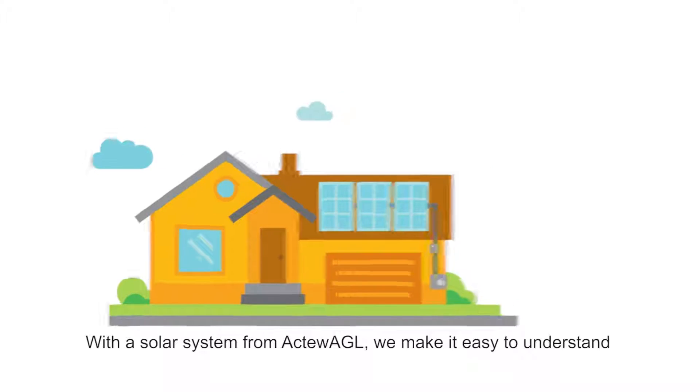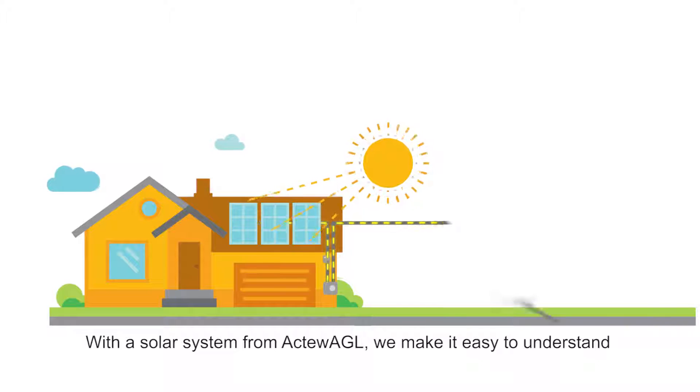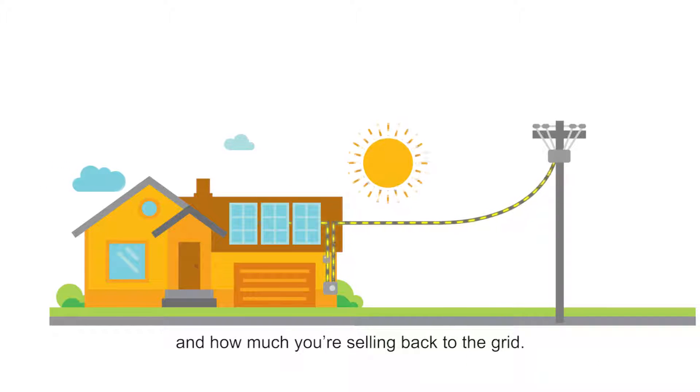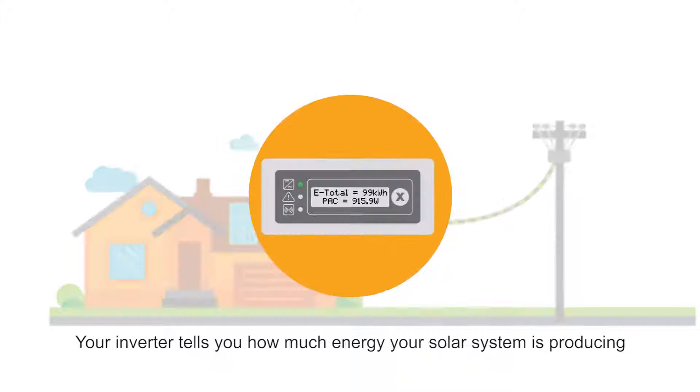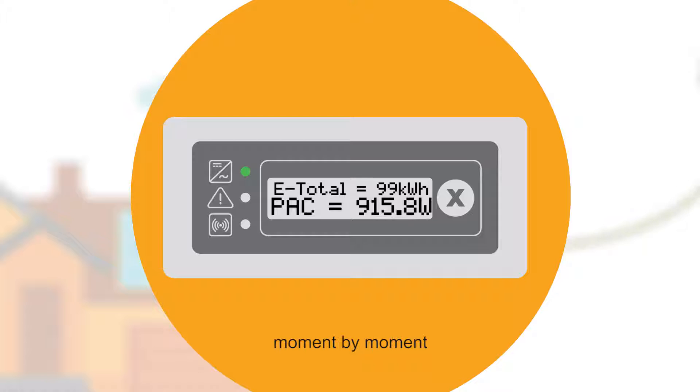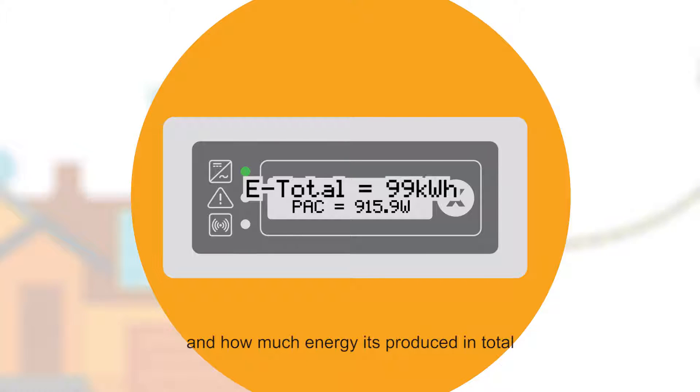With a solar system from ActuAGL, we make it easy to understand how much solar energy you're generating and how much you're selling back to the grid. Your inverter tells you how much energy your solar system is producing moment by moment, and how much energy is produced in total from when your solar system was switched on.